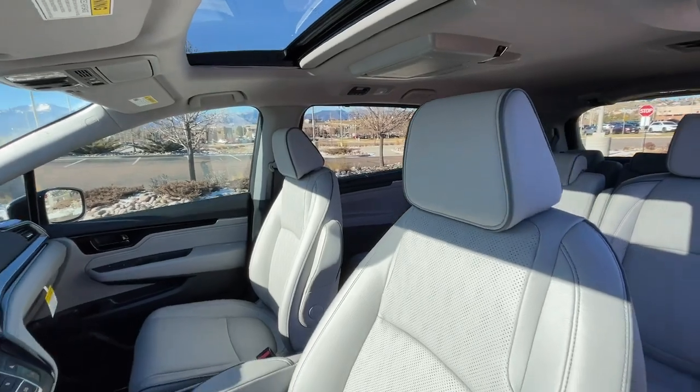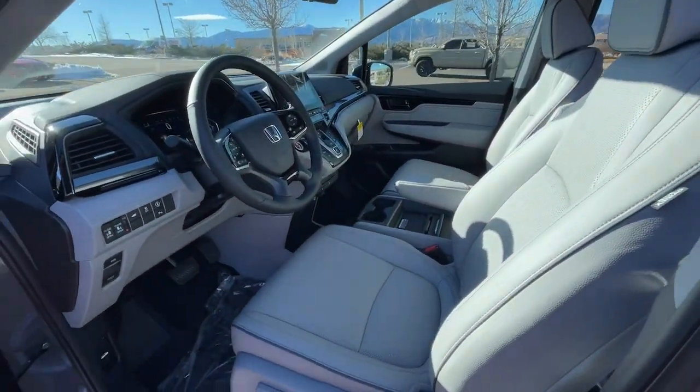You'll enjoy that and more when you drive away in the Honda Odyssey. Take it out for a road test today.